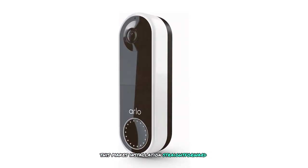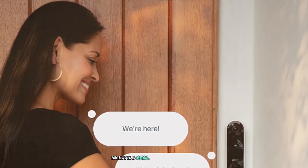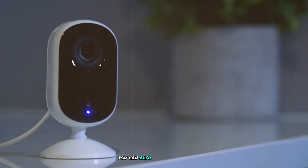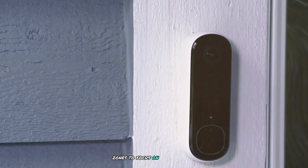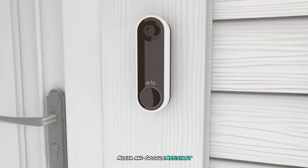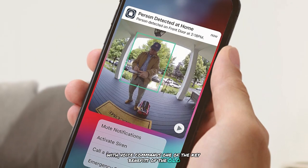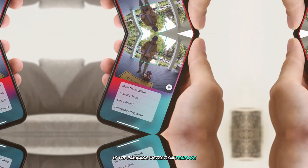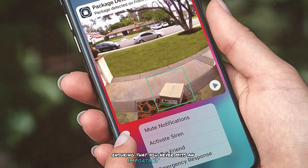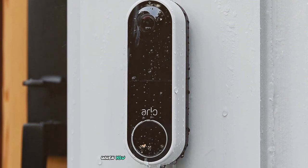The Arlo app provides real-time notifications, two-way audio, and customizable motion detection zones. You can set up activity zones to focus on specific areas and reduce false alerts. The app integrates with Amazon Alexa and Google Assistant, allowing voice command control. A key benefit is the package detection feature, which notifies you when a delivery arrives. The doorbell also supports pre-recorded messages that can be played when you're unable to answer the door.